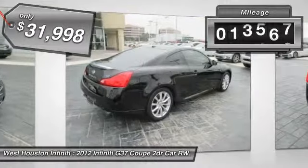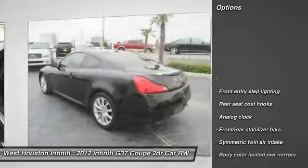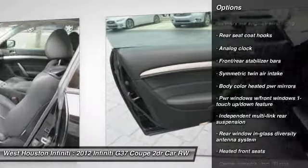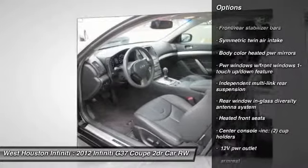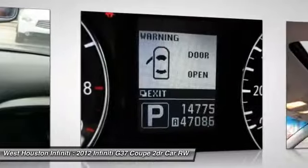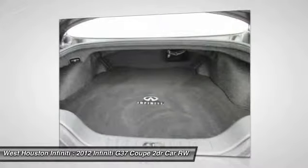This vehicle has less than 15,000 miles. Here are some of this vehicle's great options: adjustable steering wheel, driver and passenger airbag, HomeLink garage door opener, power steering, auto dimming rear view mirror, PPO, hard disk drive media storage, premium sound system, AM-FM stereo radio, fog lights, heated front seats.